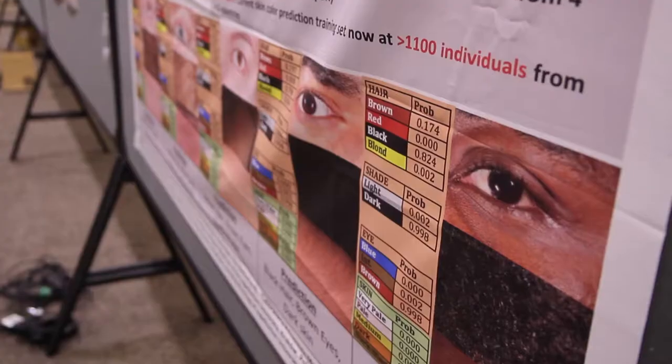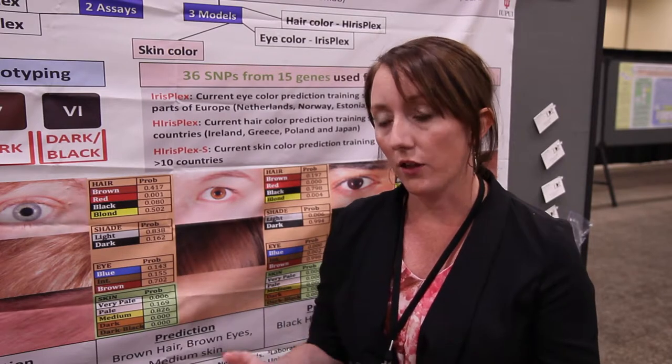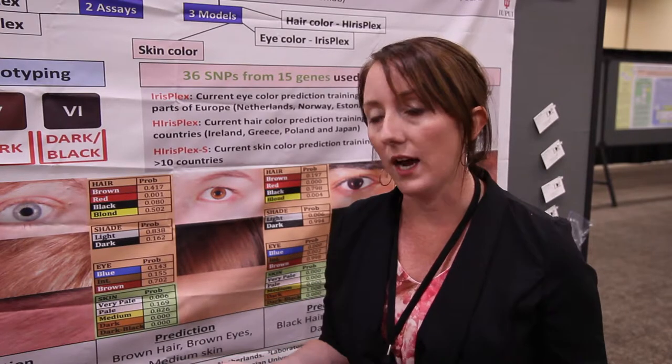Rather than just giving a category, because my definition of blue eyes could be very different from your definition of blue eyes, we want to predict an actual RGB or HSV value. So like if you were to take Photoshop and zoom in on an eye, that exact value of what that color would be — that's what we're looking to predict, so that we can give an actual printout of what the eye color would be.